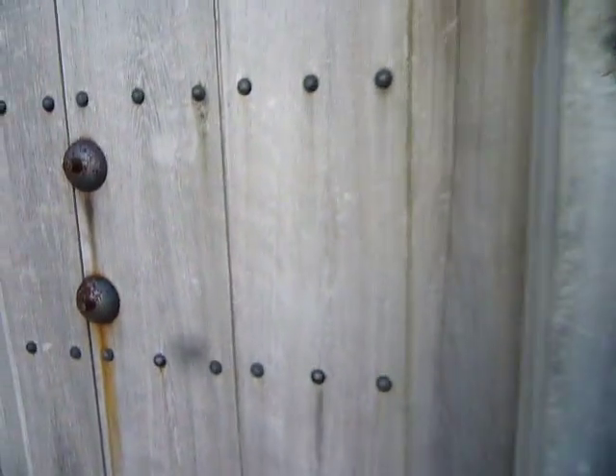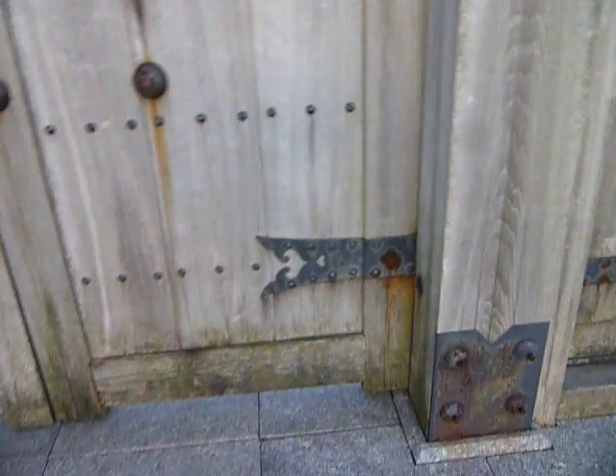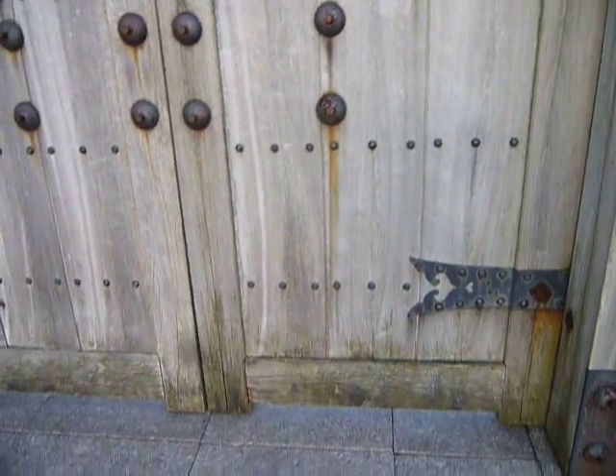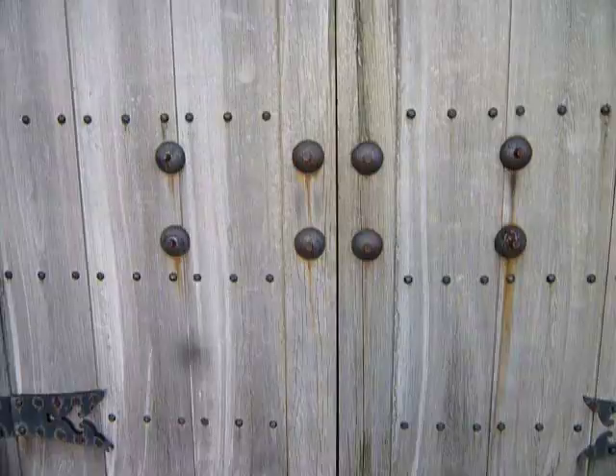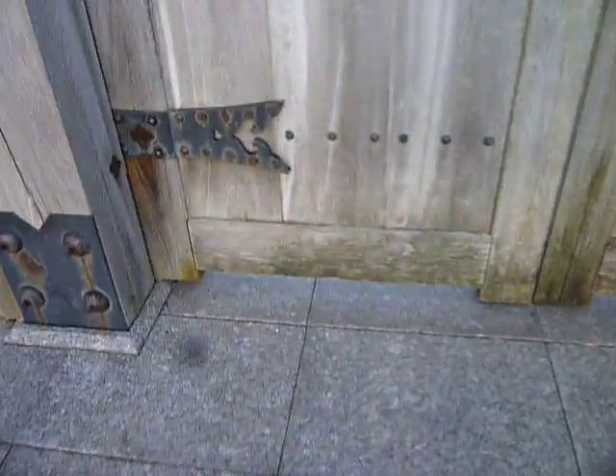The wood is actually starting to get old. I think this was built in 1987, so it's about 25 years old. I wouldn't say it's old wood, but it's starting to rot a little at the bottom there.